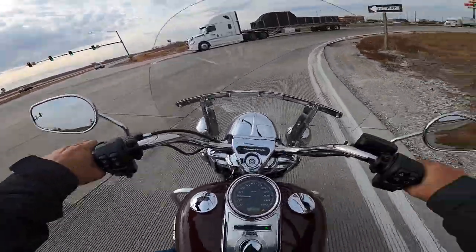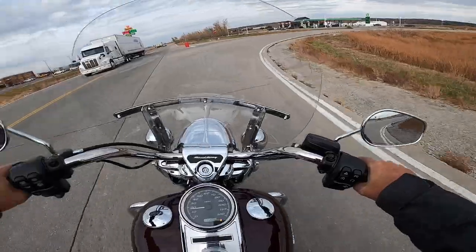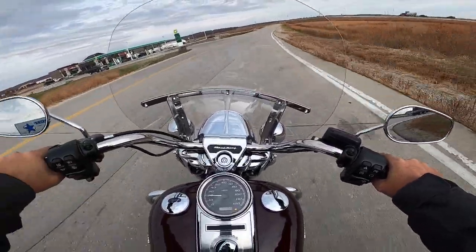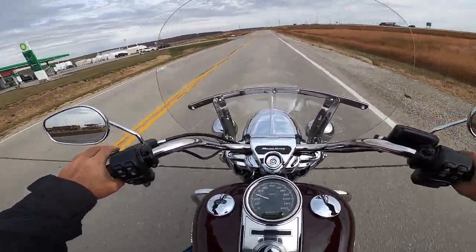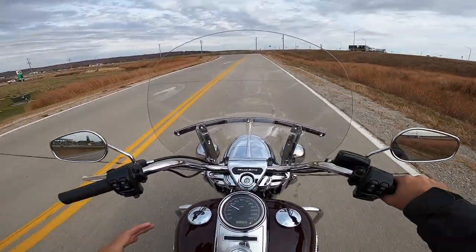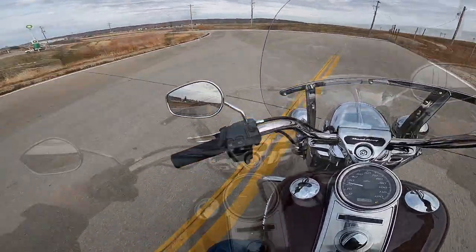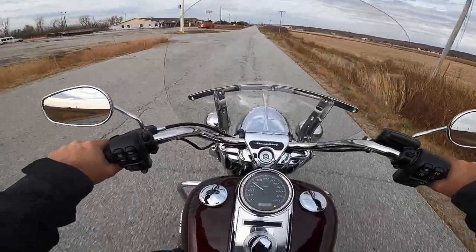That transmission is excellent. I love the Milwaukee Eight with this six-speed box — it's just phenomenal. The clutch on these bikes has excellent feel, a very wide friction zone, a lot of feel to it. Couple that with the immense amount of torque — think about the clutch on a bike like this having to handle 111 foot-pounds of torque.